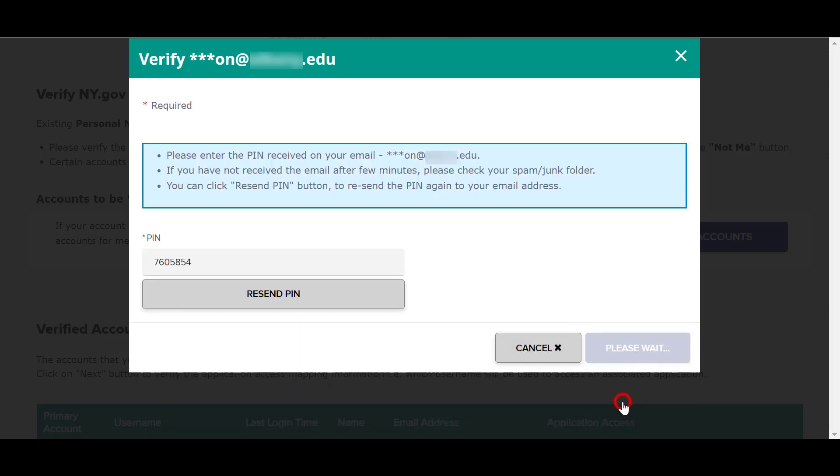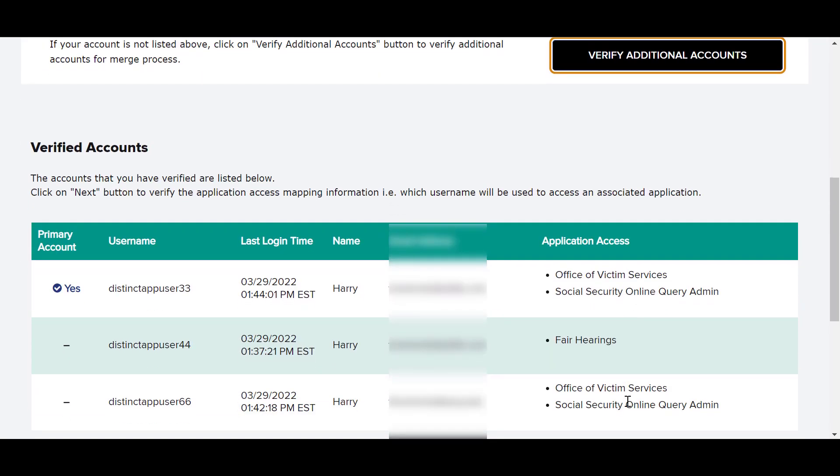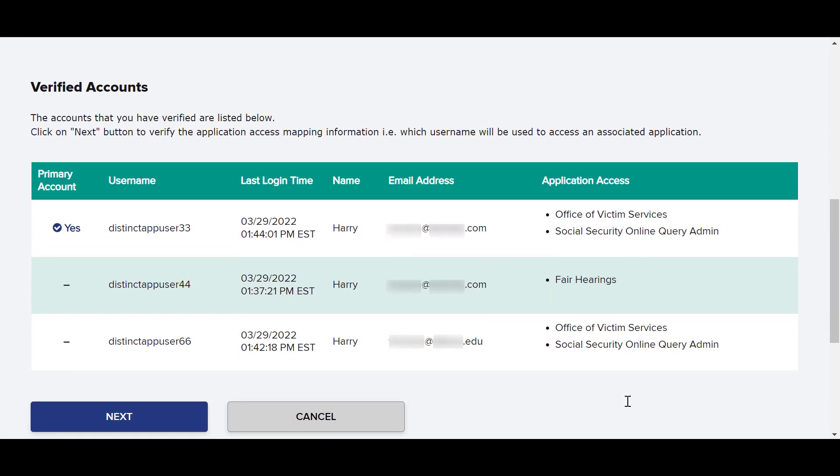Please note that the passcode will only be sent to the email address on file with the account being verified. Once you have completed verifying and adding the accounts you want to merge, click Next to continue.